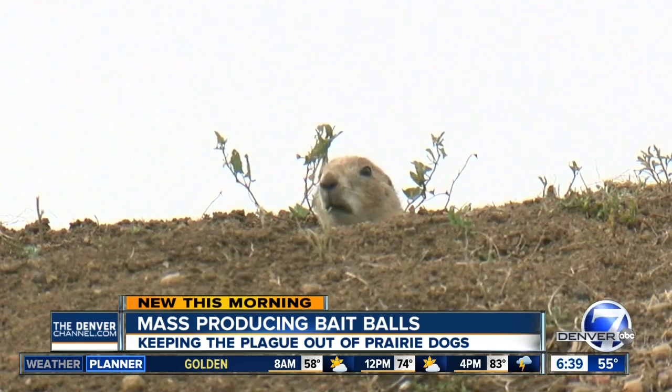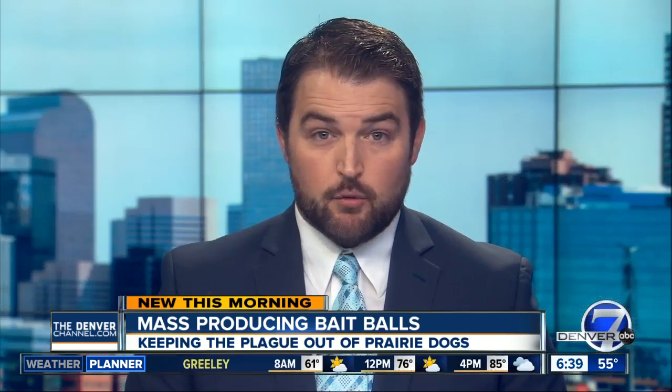Reporting in Fort Collins, Mike Leopolis, Denver 7. Researchers say these bait balls are not harmful to other animals.